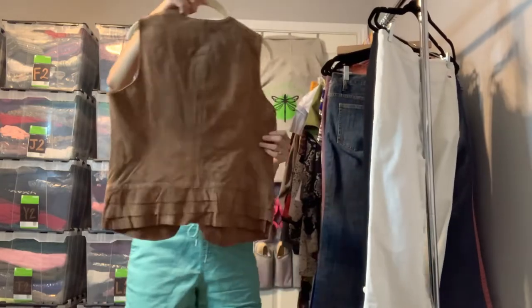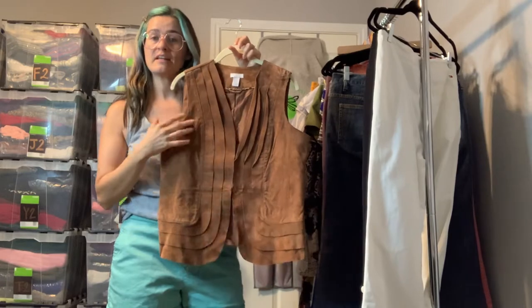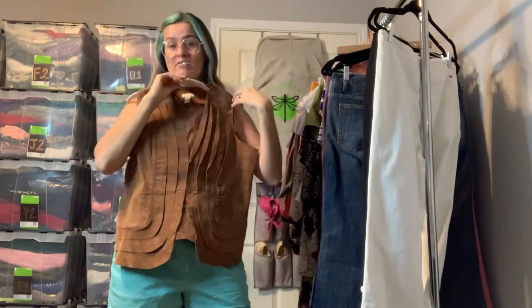This is a kind of unique little Chico's vest. It is real leather, has one little clasp in the front, and really cool pleated detailing down the front. Someone very trendy could do some really cool stuff with this vest — it's really cute and actually pretty lightweight.